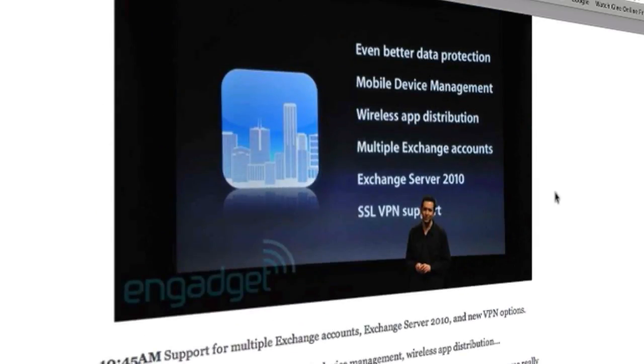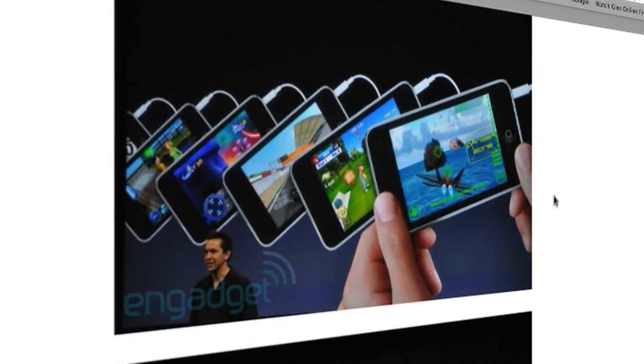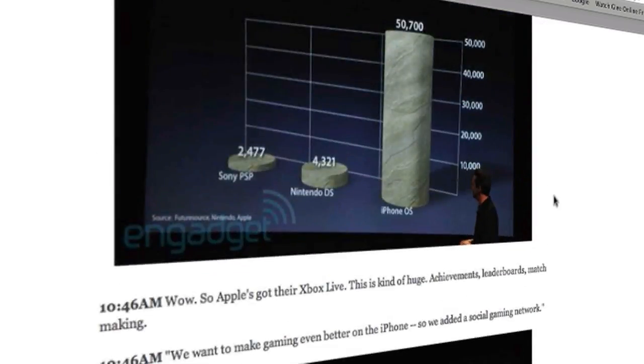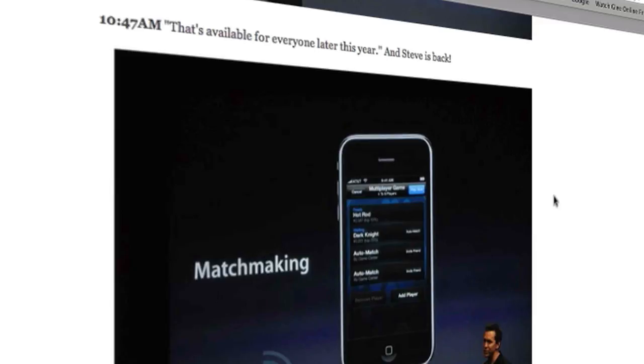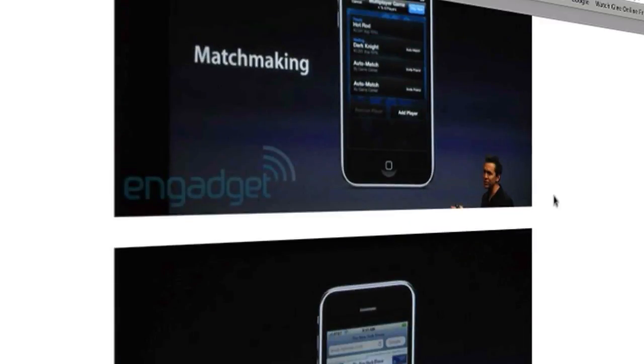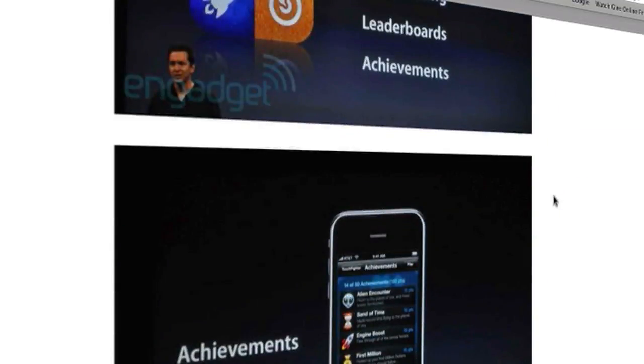Moving on to enterprise and developers — there's Exchange support as well. The sixth feature is the Game Center, where they compare the iPhone against the PSP and DS. Apple has essentially their own Xbox Live — you can invite friends, matchmake, and request to play friends through your iPhone. You can also share your achievements and trophies through this Game Center, which is brilliant.